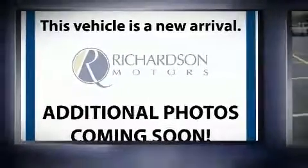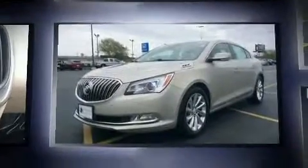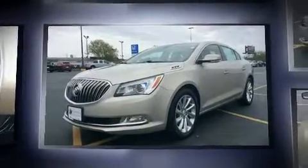Discerning drivers will appreciate the 2014 Buick LaCrosse. It features a front-wheel drive platform, an automatic transmission, and a refined six-cylinder engine.